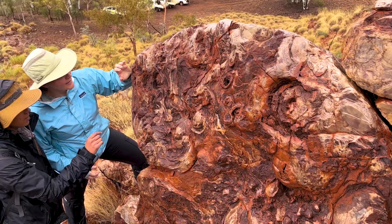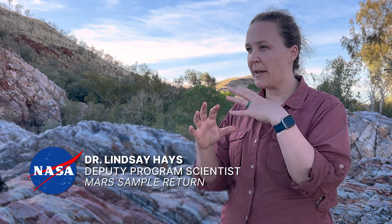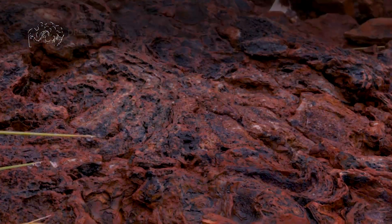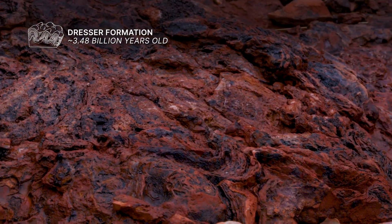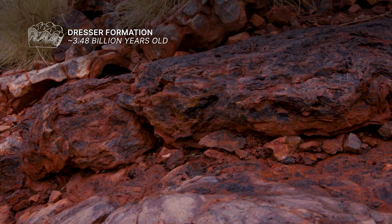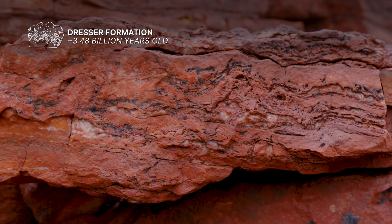Usually it's either a dome or a cone-shaped feature, and these are formed when single-celled organisms living together in a colony either trap and bind sediment or precipitate sediment on them, and then these photosynthetic organisms grow up. You see these layers that repeat in that shape — sometimes they branch, sometimes they grow, sometimes they shrink. But what it is is evidence of a colony of life from the earliest evolution of life, the earliest fossils that we have.